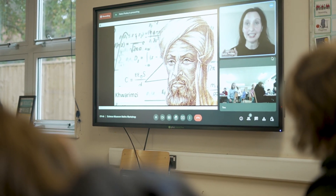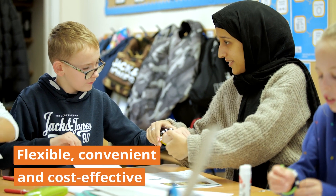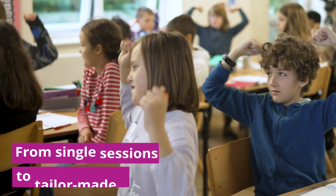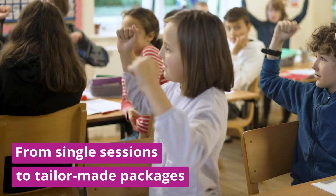I definitely would recommend sessions like this to other teachers. We were getting all of the advantages of it being online — low travel, low cost, low disruption — and also bringing experts into the classroom. You're not taking away from the real joy of being in school and being able to share it with your friends.